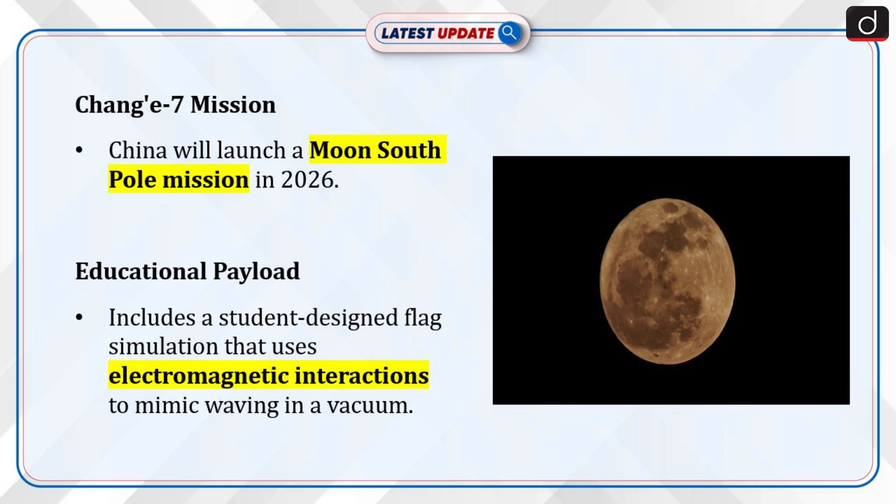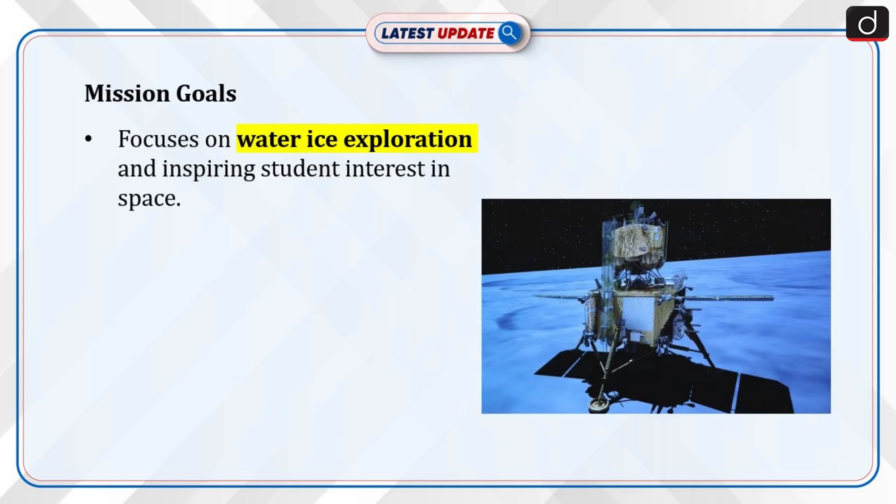China plans to launch the Chang'e 7 mission to the moon's south pole in 2026. The mission will carry an educational payload that simulates a flag fluttering on the moon, designed by students. The payload uses electromagnetic interactions to create a waving motion in the absence of an atmosphere, and aims to explore water ice on the moon's south pole and inspire interest in space exploration among students.